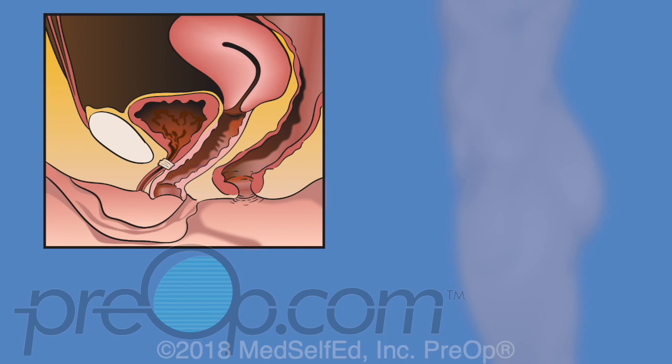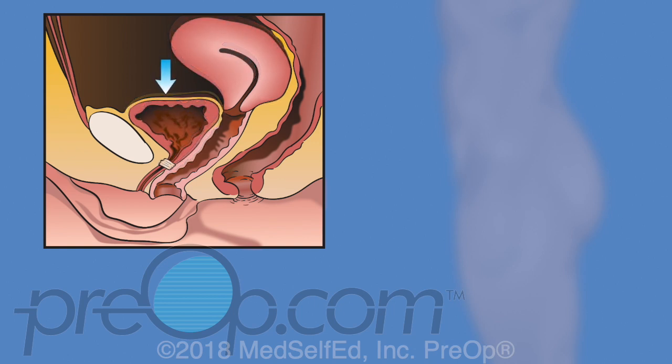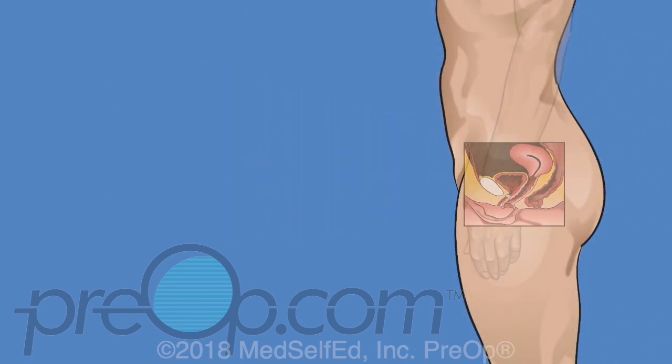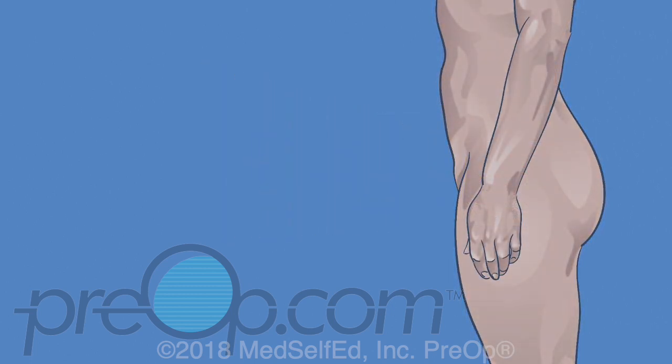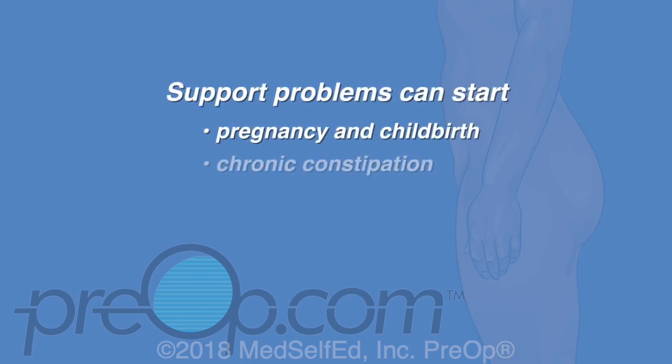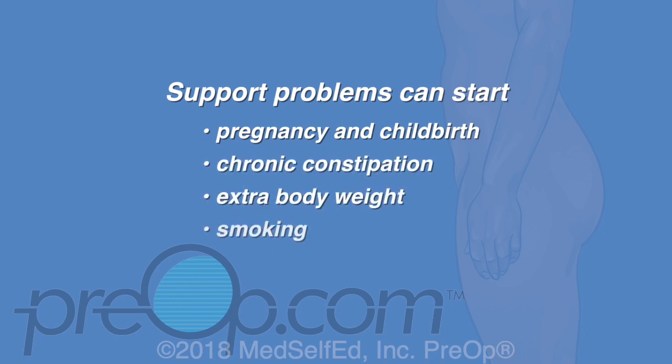Stress urinary incontinence, or SUI, is uncontrolled urine leaking from pressure on the bladder and urethra. This pressure happens with sneezing, coughing, laughing, and exercise. SUI is a problem when the pelvic muscles that support the bladder and urethra, or the urethral sphincter, are weak. Support problems can start from pressure on these muscles with pregnancy and childbirth, chronic constipation, extra body weight, smoking, coughing, and certain activities like heavy lifting that are repeated often.